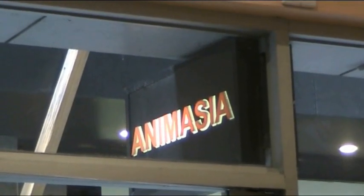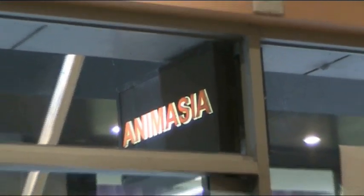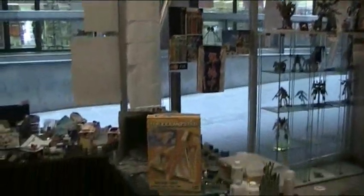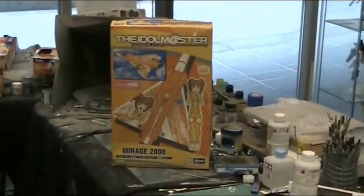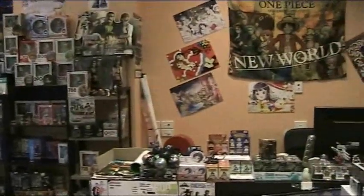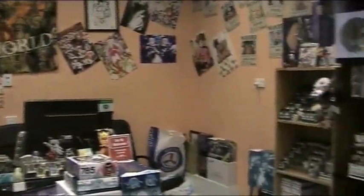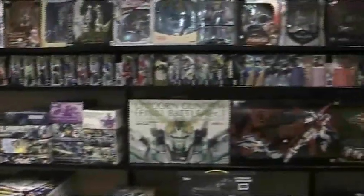Hello and welcome to another modeling video. This is Alan from the Maconaman YouTube with our fourth Let's Build at Animasia. Today it's the Hasegawa Idolmaster Mirage. Animasia is one of the very first hobby shops in Australia that stocked Gundam and non-military models of the anime, fantasy, sci-fi genre.